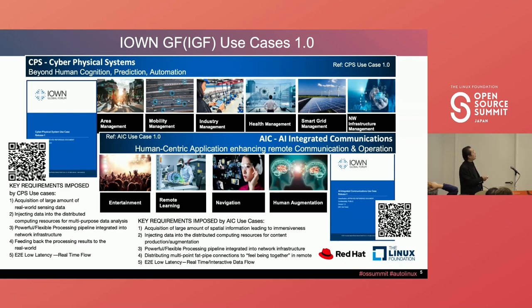I classify them into two types: one is cyber-physical systems, the other is AI-integrated communication use cases. We summarized five key requirements. One big issue is low processor latency — as long as we deploy optical fiber infrastructure, the network latency equals the distance latency based on photonics. But even with a photonic network, the problem remains computing processing latency.